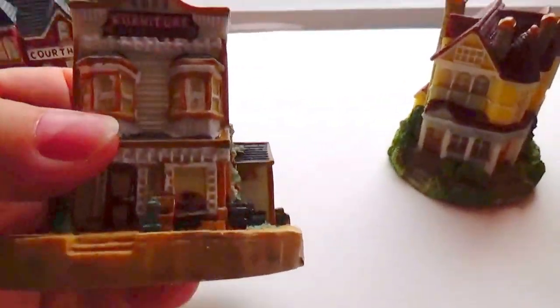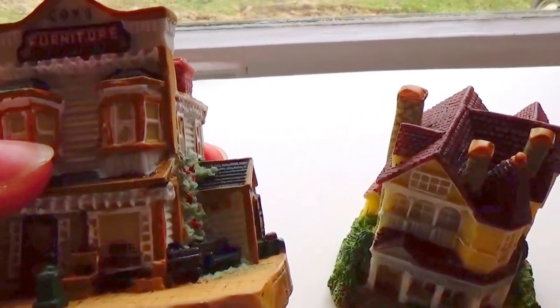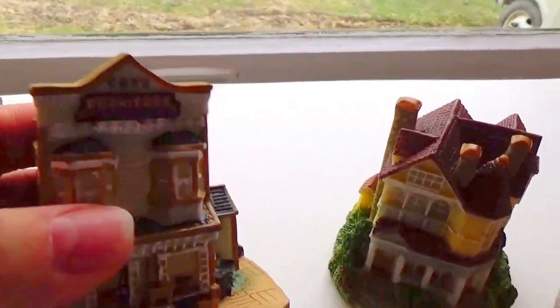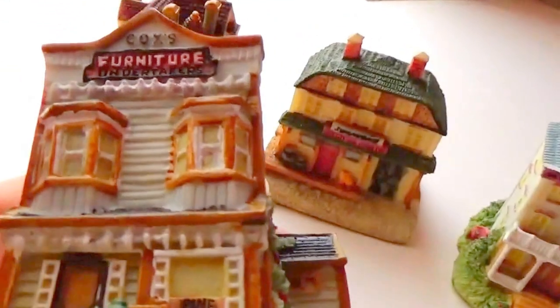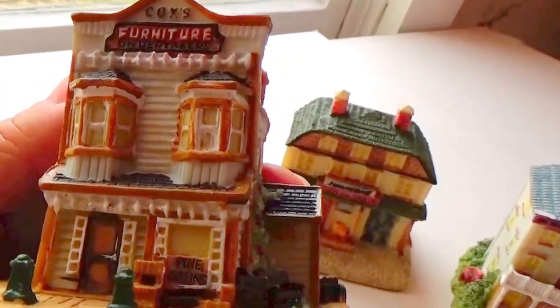Okay, and then we have this one here — trying to get the best lighting for you. This is the furniture store — furniture and undertakers. There you go, look how beautiful that is!